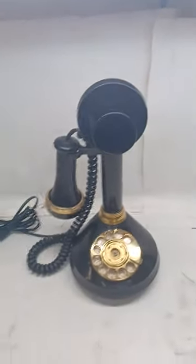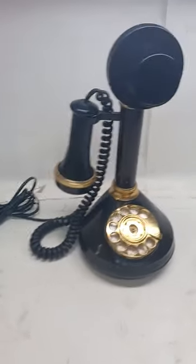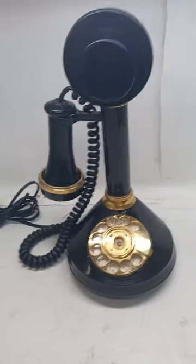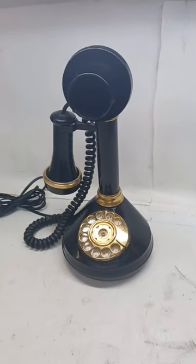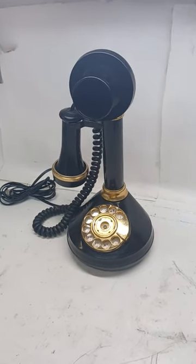Since nobody really uses landline phones anymore, it'd still make a great conversation piece or display item sitting on a shelf somewhere. So if you're into vintage items, check this thing out and let's hope this guy gets sold off to a nice new home. Thanks for looking.